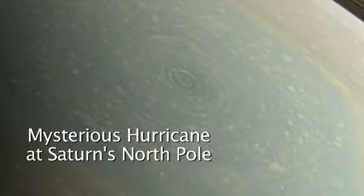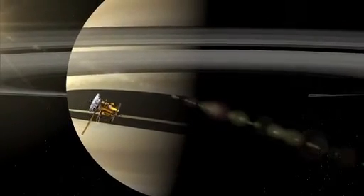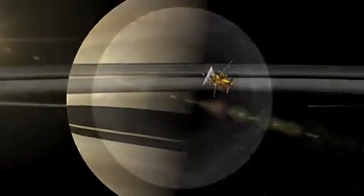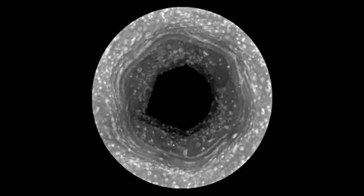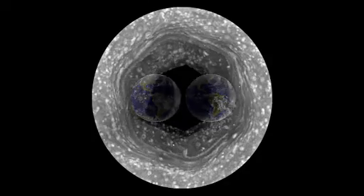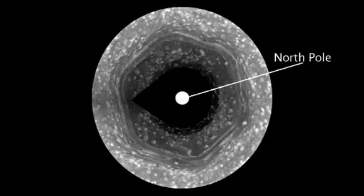Hi, I'm Andy Ingersoll, a member of the Cassini imaging team. Cassini has been in orbit around Saturn for nine years, and we've been following this hexagon which surrounds the North Pole. It's bigger than two Earths, and it's a wandering jet stream. But it's been winter in the North, so we have not been able to see what's at the center of the hexagon.